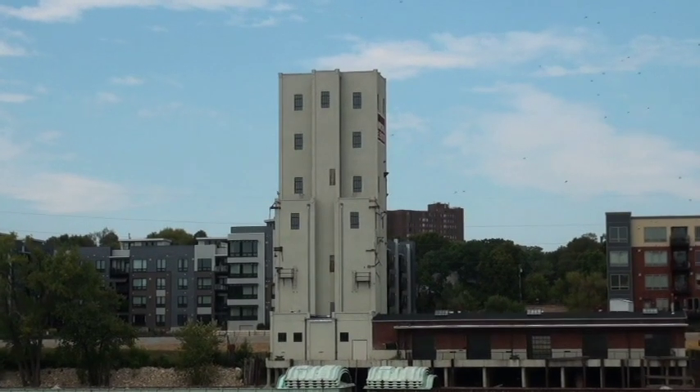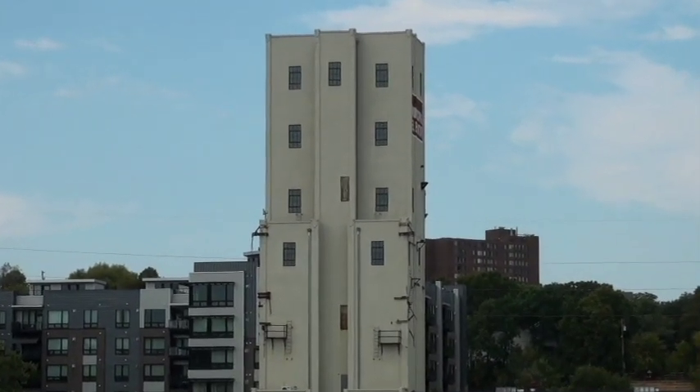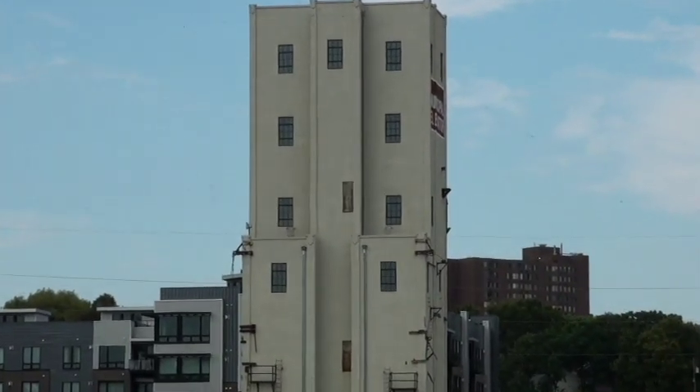By the 1950s, this grain elevator and this sack house became the primary transfer point for grain moving from railroads to the Mississippi River and then down to New Orleans and St. Louis.